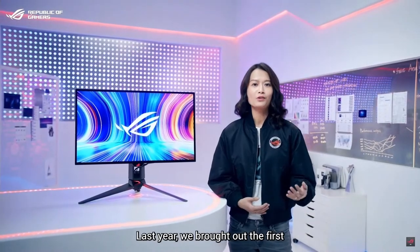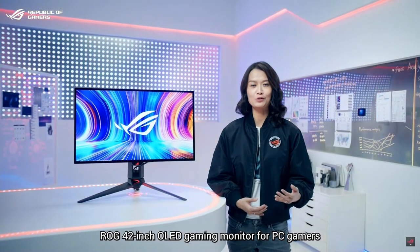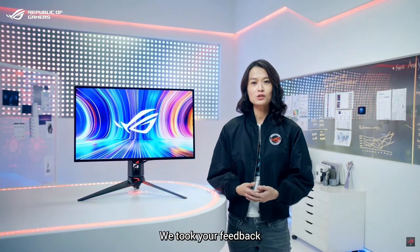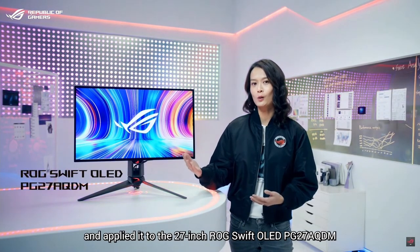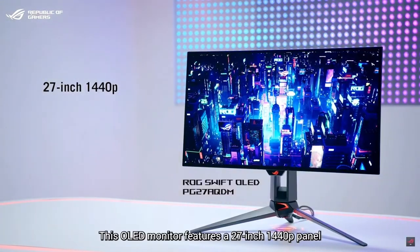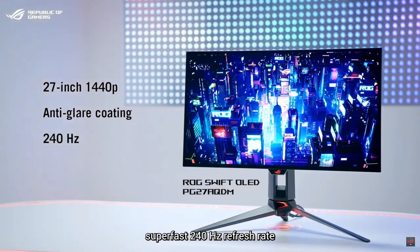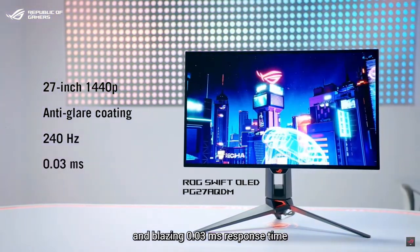Last year, we brought out the first ROG 42-inch OLED gaming monitor for PC gamers, and it was well received by the community. We took your feedback and applied it to the 27-inch ROG Swift OLED PG27AQDN. This OLED monitor features a 27-inch 1440p panel with an anti-glare micro-texture coating, super-fast 240Hz refresh rate, and blazing 0.1ms response time.